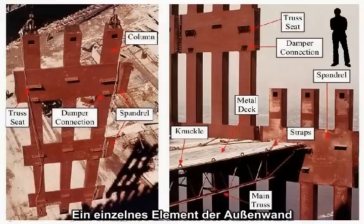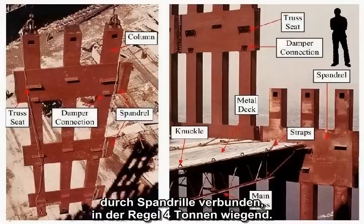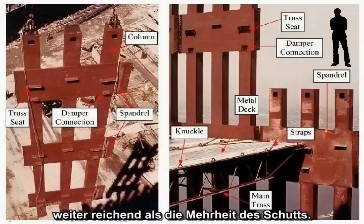By massive, I mean multiple tons. A single perimeter wall unit, consisting of three 14-inch square columns, 36 feet long, connected by spandrels, weighed on the order of four tons. Some of these are seen flying outside the debris cloud, reaching farther than the majority of the debris.